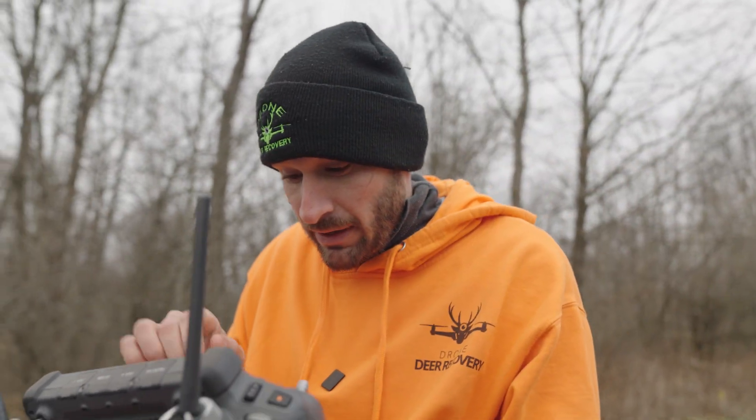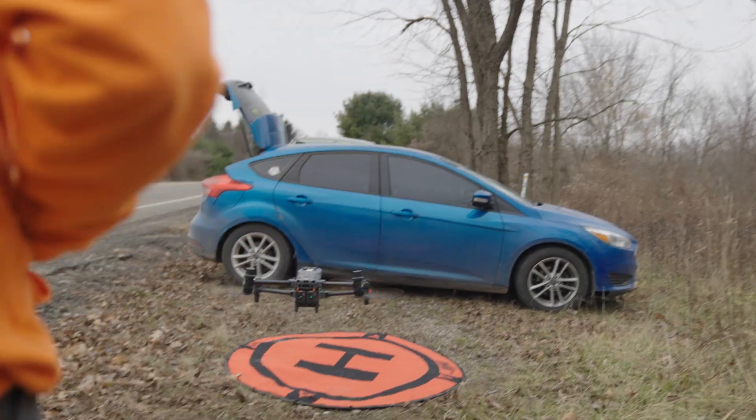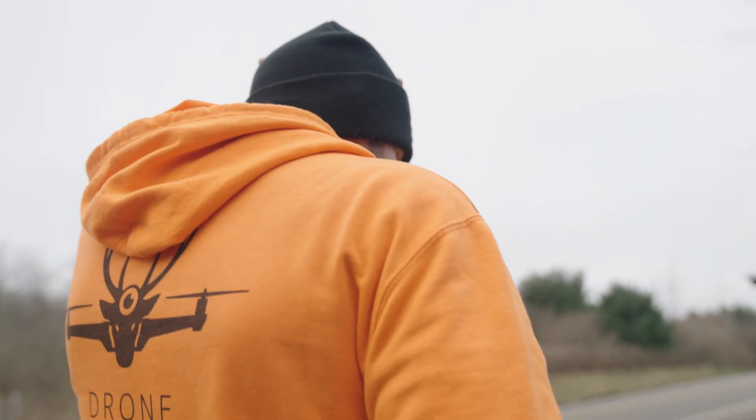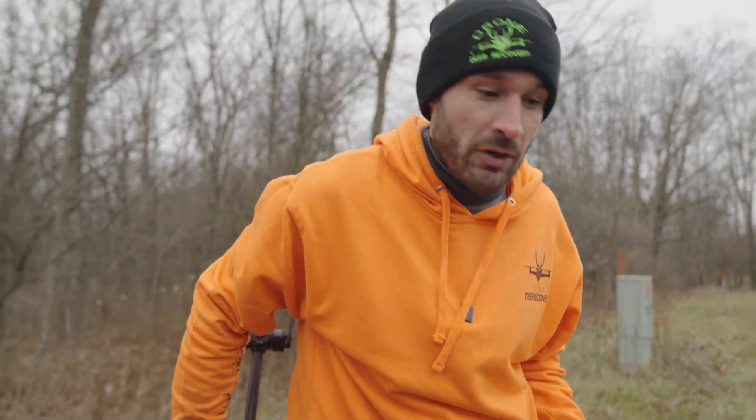So basically where we're at right now is too many does, too many deer on the property period. I've been told that one deer requires seven pounds of food per day — that's a lot. We're at like 30-some deer already. Seven times 30 is 350 pounds of food per day. 350 pounds of food for one day — crazy. So we just got done searching this side and we're going to move on to the other side.